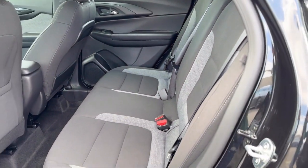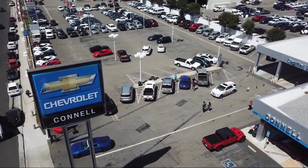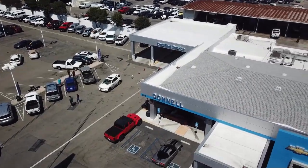We work hard to make sure that you drive home in a vehicle that is just right for you. And with hundreds of reviews giving us a 4.5 star rating, we think we're doing just that.